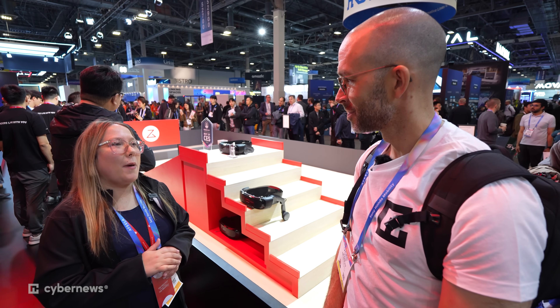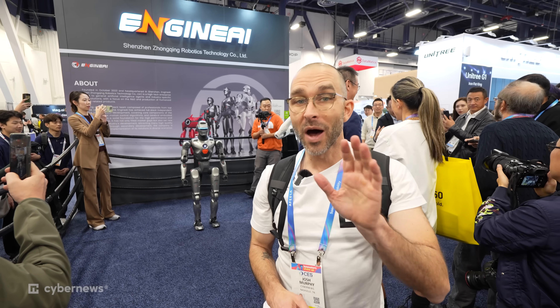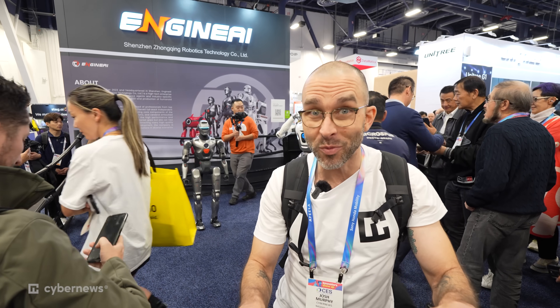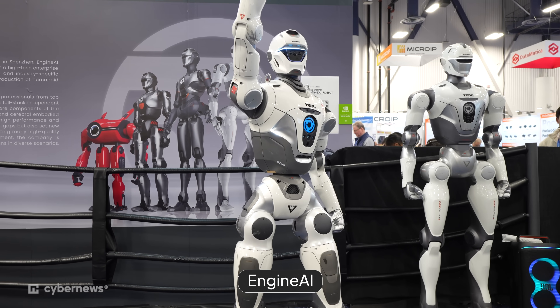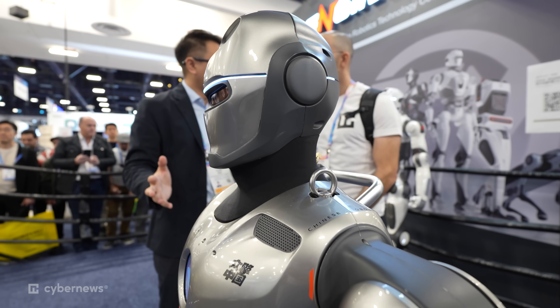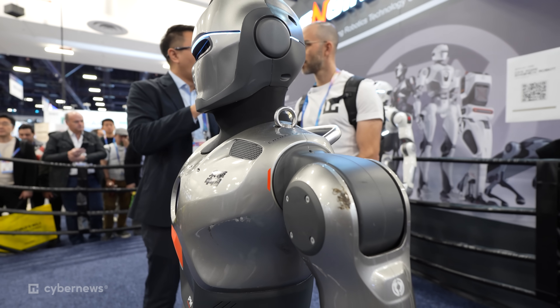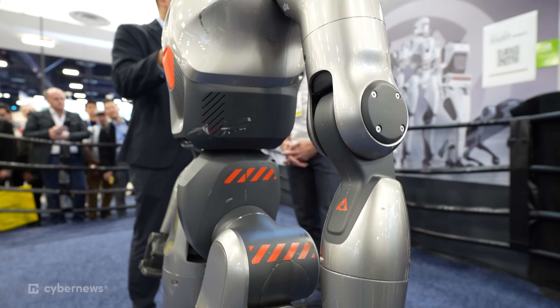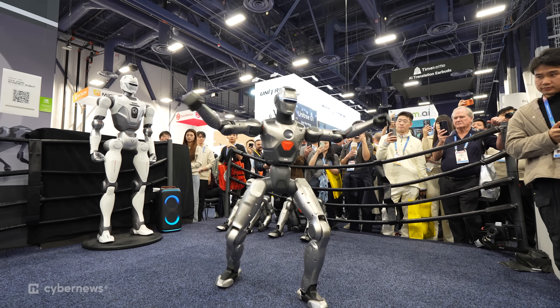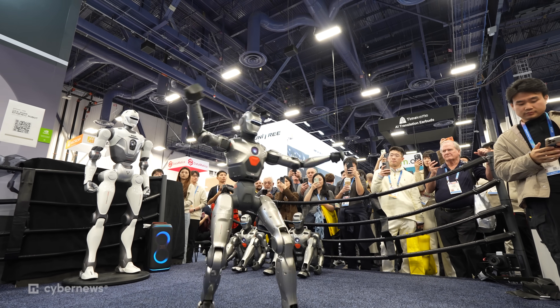Behind me is a company that's gone totally viral because of its robots' crazy fighting moves. Let's check out Engine AI. This year, they brought two models. One is the PM — 1.38 meters tall, with 24 degrees of freedom, and a total weight of 40 kilos. This robot can do very flexible movement.